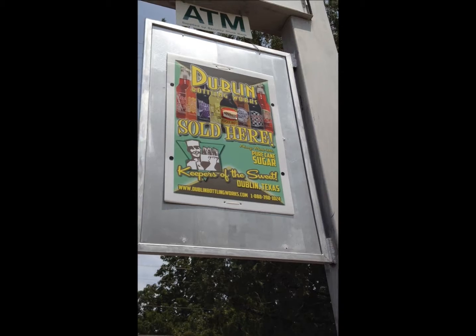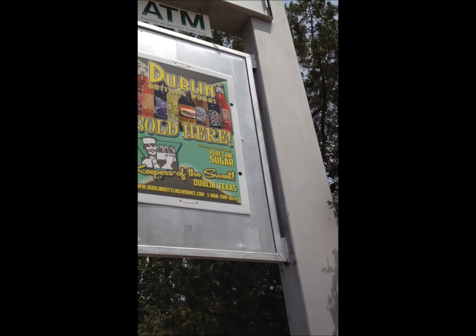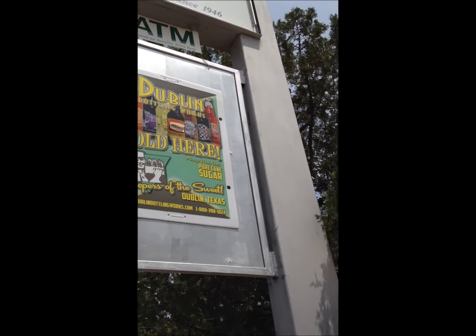They also sell the Dublin Real Dr. Pepper, always made with pure cane sugar.